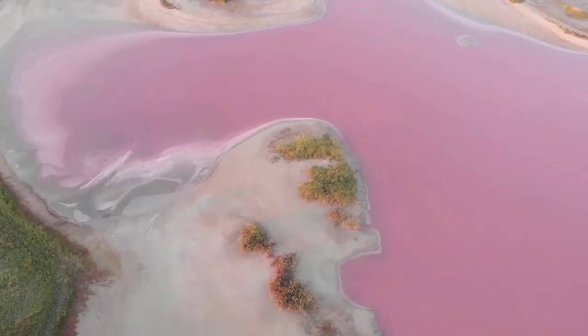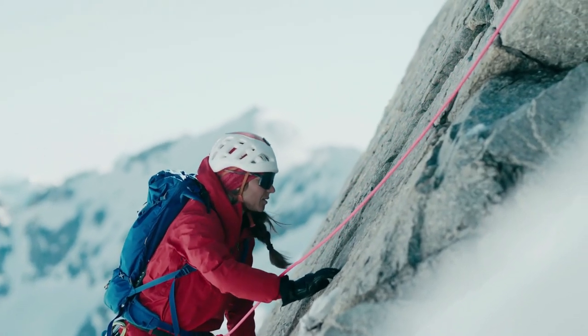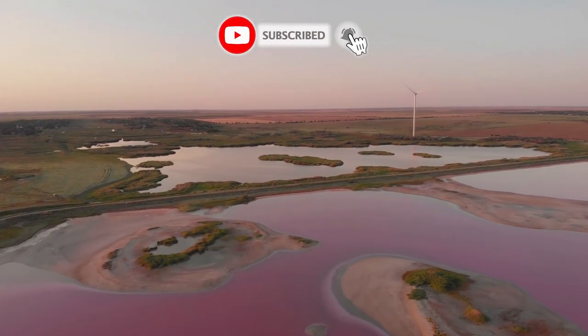This uniquely-hued lake was first discovered in January 1802 by British explorer Matthew Flinders. When he climbed the highest peak on the island, he spotted a small lake of rose color. Upon closer inspection, he noticed that the lake was saturated with a large amount of salt.